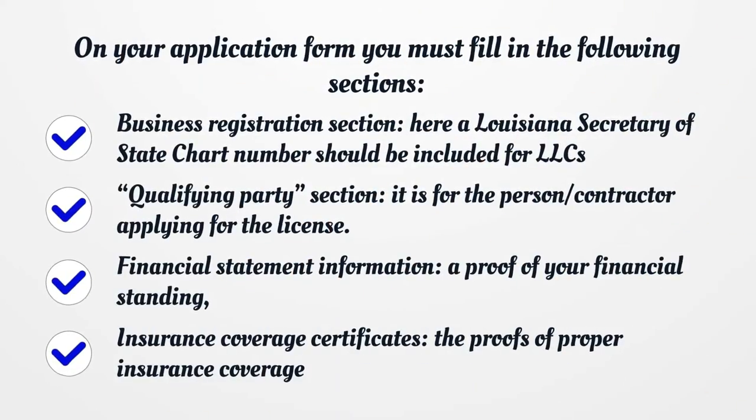On your application form you must fill in the following sections: Business Registration Section — a Louisiana Secretary of State charter number should be included for LLCs; Qualifying Party Section — for the person or contractor applying for the license; Financial Statement Information — a proof of your financial standing; and Insurance Coverage Certificates — proofs of proper insurance coverage.